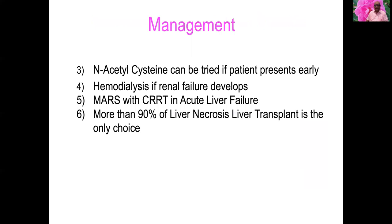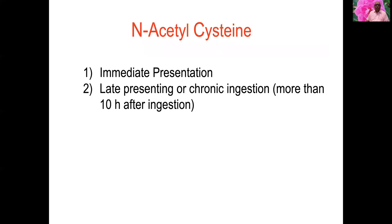N-acetylcysteine is tried early. Hemodialysis is used if renal failure develops. MARS with CRRT is used in acute liver failure. When more than 90 percent of liver necrosis occurs, liver transplantation is the only choice.